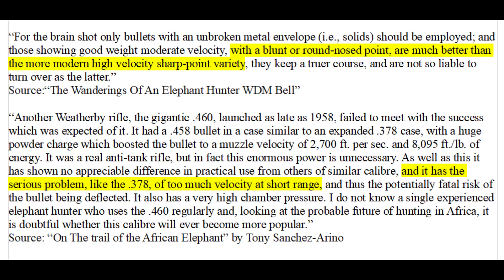Both W.D.M. Bell and Tony Sanchez mentioned that bullets with very high velocity are more likely to deflect. Tony Sanchez mentioned specifically that the 460 Weatherby is prone to deflection. When the 460 Weatherby was introduced, bullet technology wasn't that good. With bullets that may deform or come apart at regular .458 Win Mag speeds, greatly increased velocity can increase deformation and consequently deflection.